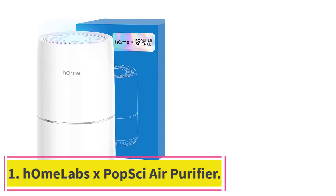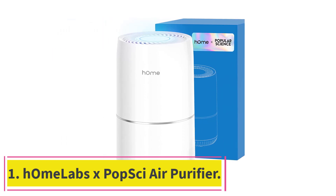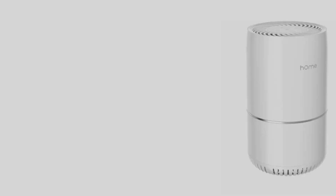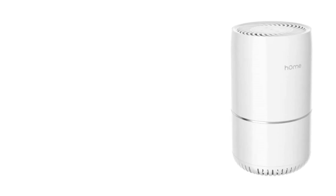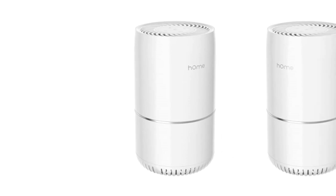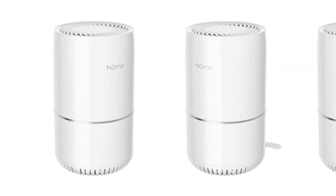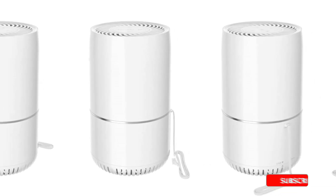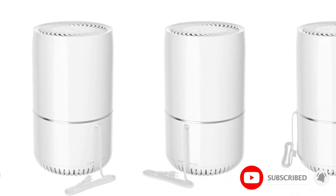Starting at number 1: the HOM Labs X Popsi Air Purifier. When it comes to purifying the air in your home, you don't want to skimp out on all the best features, but you also shouldn't have to fork out a ton of money. With the HOM Labs X Popsi Air Purifier, you get the best of both worlds in a compact package, making it ideal for transporting room to room or wherever you may go.